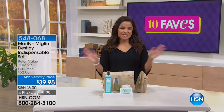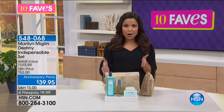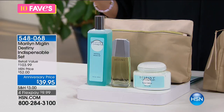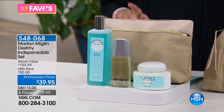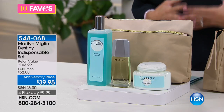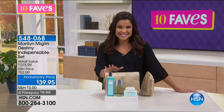Welcome back to 10 Faves. My name is Michelle Yarn and we're going to keep going with our five-minute presentations — no guests, just quick and down-to-earth looks at what you can get today. We're on number five: fragrance. This comes from Marilyn Miglin, who is celebrating 24 years with HSN. In honor of that, we have amazing anniversary pricing on two of her top fragrances as an entire kit.